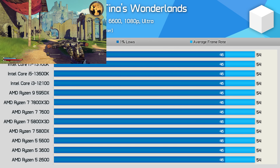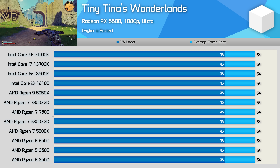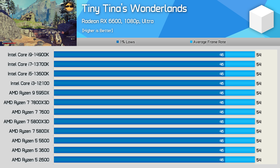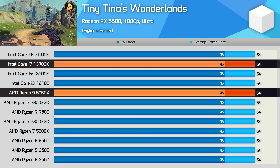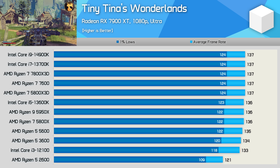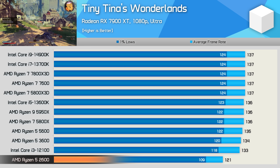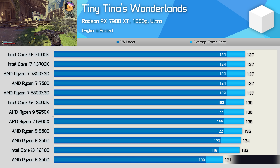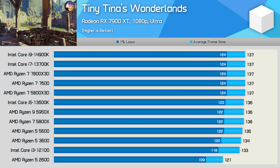Tiny Tina's Wonderlands is a game we've used for CPU benchmarking before, but we quickly dropped it after it became apparent it just wasn't demanding enough for testing modern processors — and that's especially true when using an RX 6600. AMD claimed no performance difference between the upcoming 5900XT and 13700K in this title, and we see that's certainly true when using a previous generation entry-level GPU. But even with the 7900 XT installed, Tiny Tina's Wonderlands just isn't that CPU demanding, with no real performance drop-off until you get right down to the super old Ryzen 5 2600. AMD used another game that doesn't really stress the CPU for a CPU benchmark, then ensured it was as GPU-limited as possible by using an RX 6600.